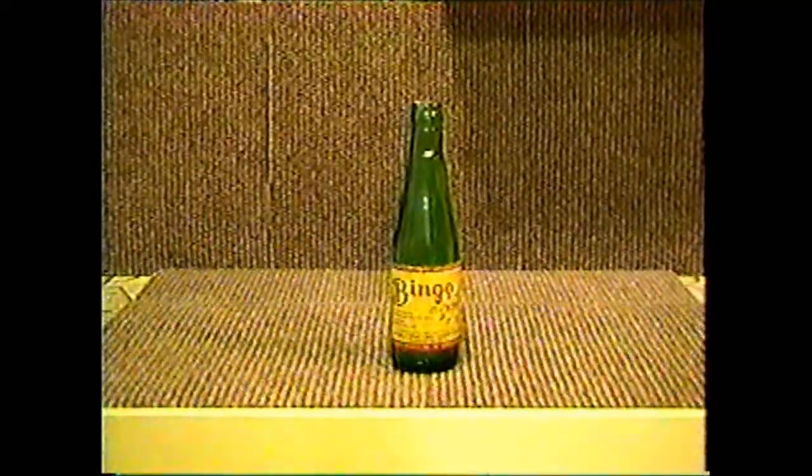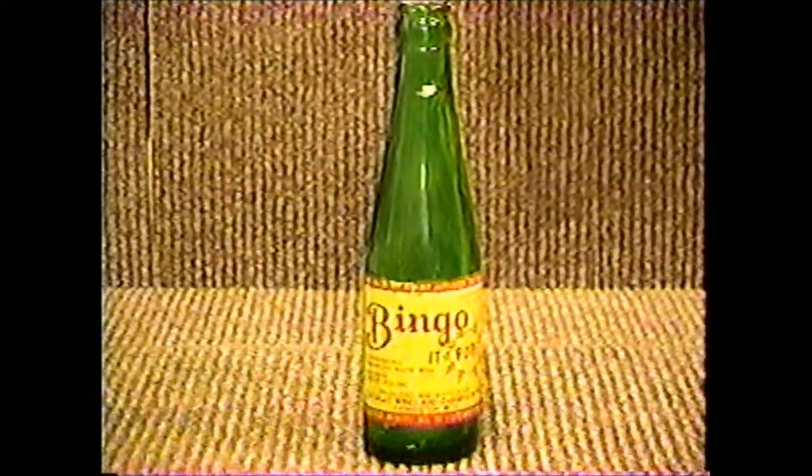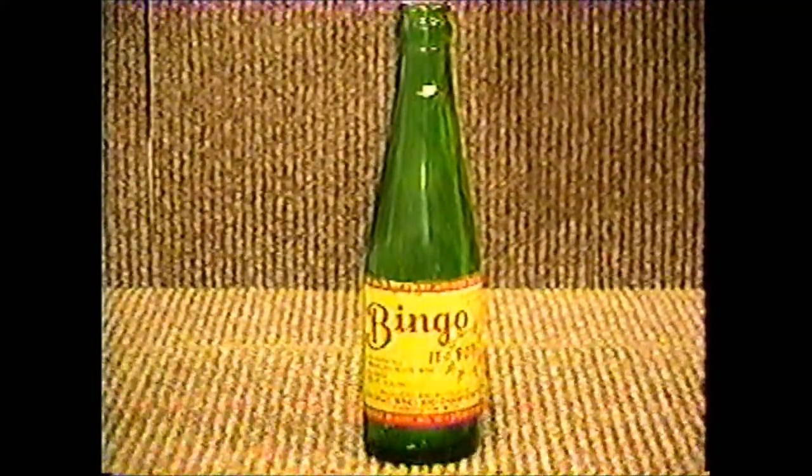Bingo comes from Farmington, and it's an 8-ounce red and yellow label on green glass. This is not a beverage bottle — this is actually like a champagne or a wine cooler. It comes from that old distillery that's up on Grand River Road in Farmington.